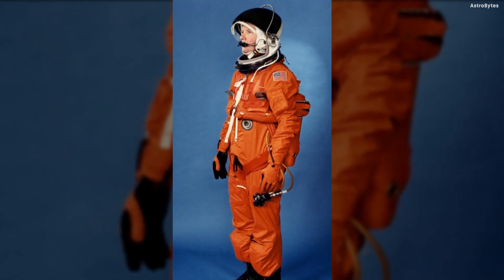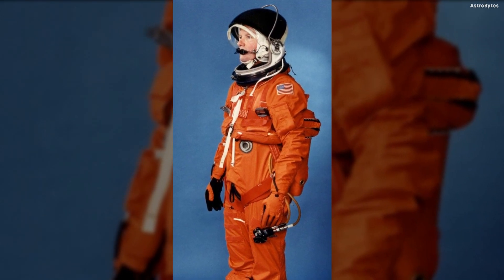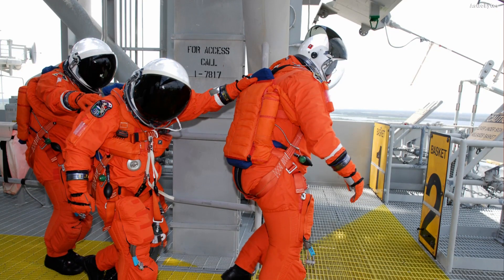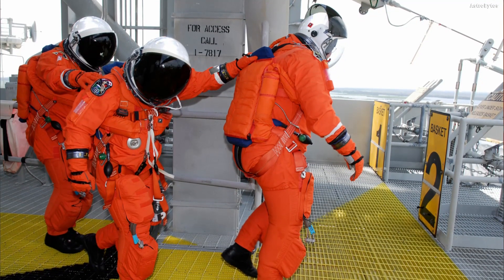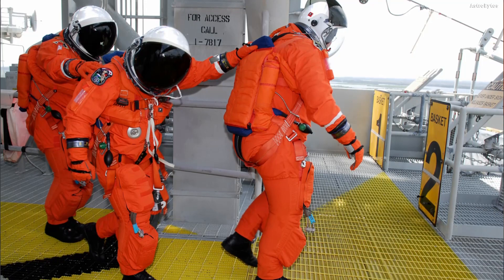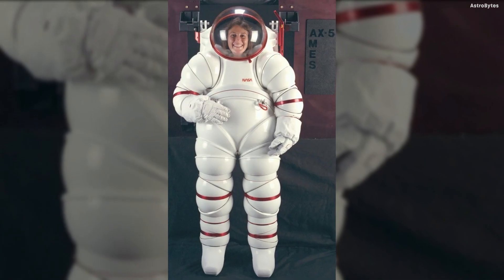Launch Entry Suit, United States — similar to its Russian counterpart, the bright orange Sokol space suit, the American Launch Entry Suit is intended for exit and re-entry into Earth's atmosphere. It was designed with a pressure-sealed visor and helmet collar and an integrated anti-gravity suit to prevent the wearer's blood from pooling in their lower body during re-entry.